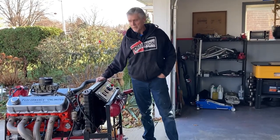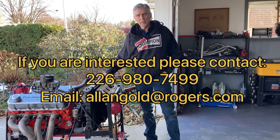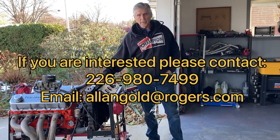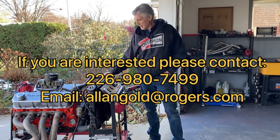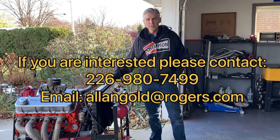If you're interested in this engine, I'll leave my phone number and contact information in the description of the video. You can contact me. If you want to come and watch the dyno test, you're welcome to do that as well — we're in London, Ontario. That's all I have to say for now. We'll see you on Saturday. Thanks for watching Gold's Grudge.